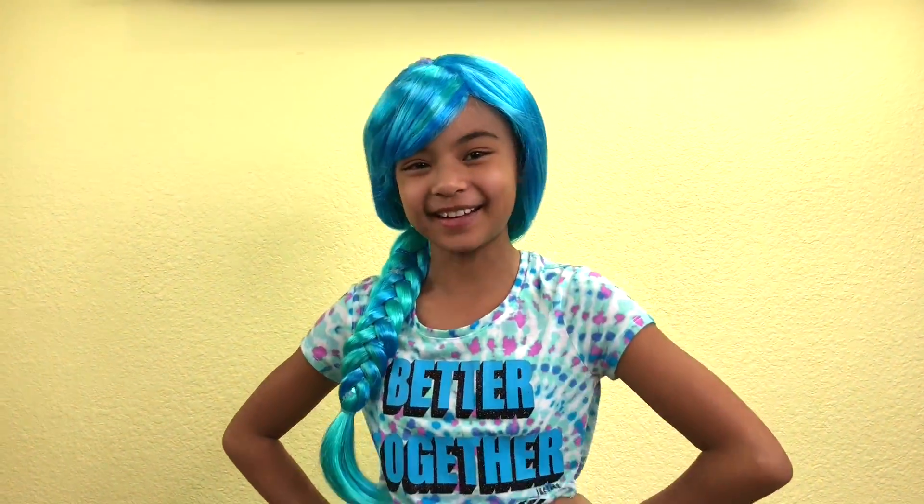Blue hair, don't care! I love my curly blonde hair. They are so amazing!